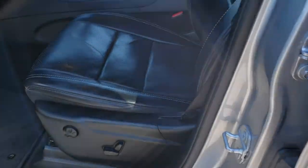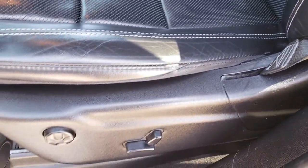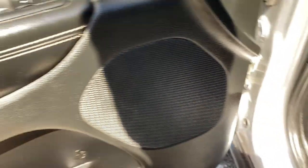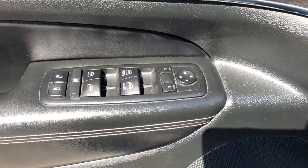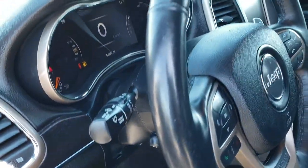It has the heated power mirrors with the built-in directional signals. Inside, the Limited package gives you the black leather interior — there are no rips, no tears on these seats, they are in excellent condition. Both front seats are heated and cooled and you get factory floor mats throughout. Memory driver's seat, power windows, power locks, power mirrors, auto headlamps, and power tilt and telescope steering wheel.